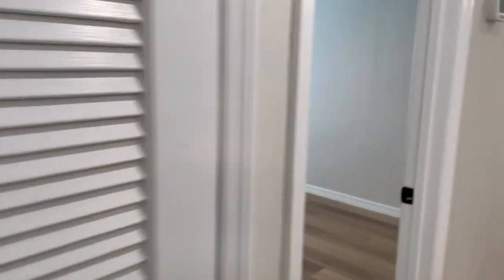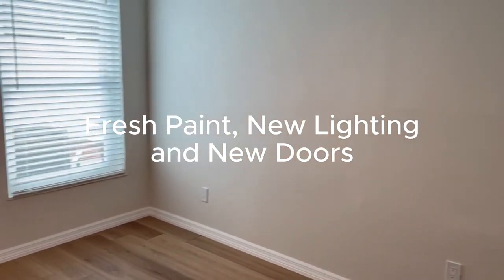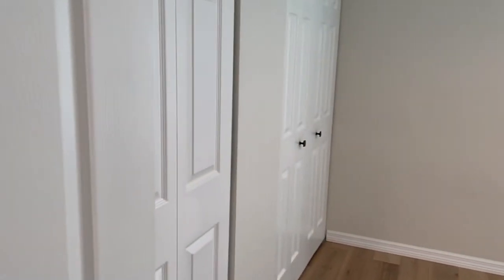The kitchen has beautiful new white shaker style cabinets along with stainless steel appliances and granite countertops. There's tons of closet space and even a washer and dryer in the unit for your convenience.